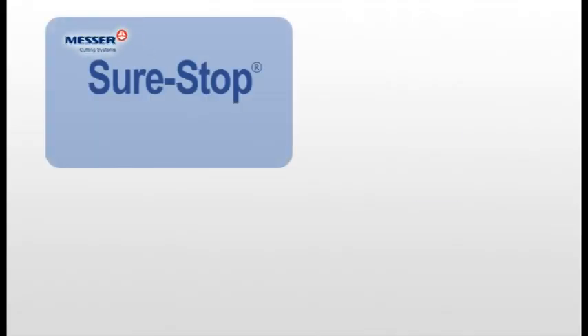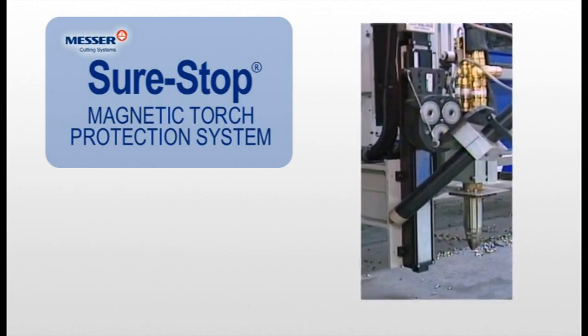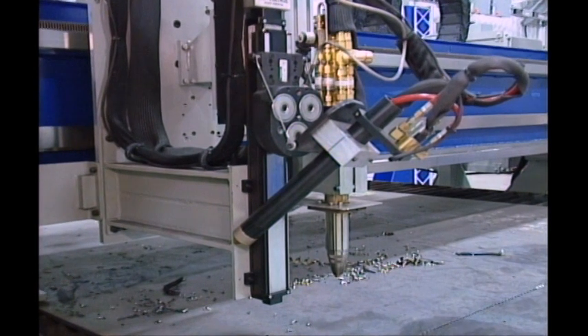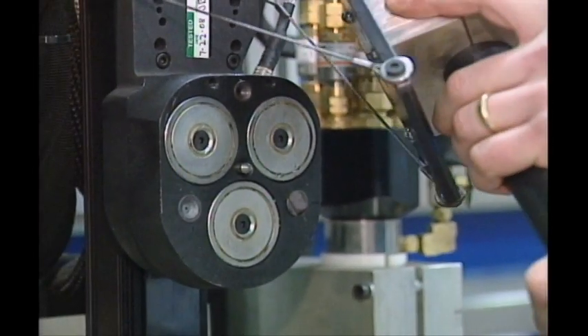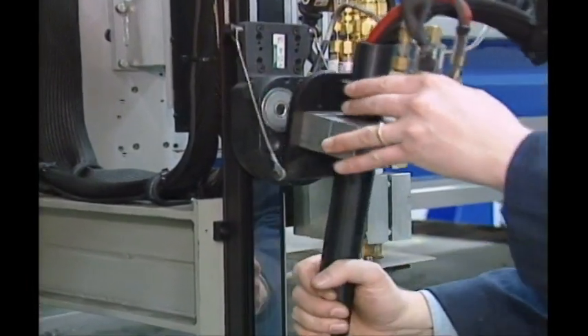Torches can be outfitted with Messer's patented SureStop magnetic torch protection system, which holds the torch rigidly in place while cutting. When a torch collision occurs, the machine stops and the process is shut off, protecting the torch from damage. Resetting is reliable and takes only a few seconds.